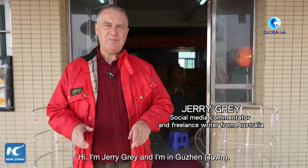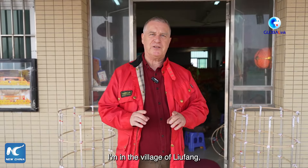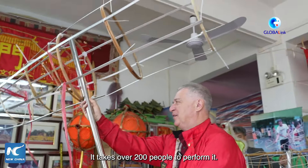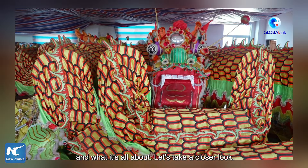Hi, I'm Jerry Gray and I'm in Guzhen. Everybody knows Guzhen — it's the city of lights and there's something special about it. I'm in the village of Liu Feng, which has a very special dragon dance. It takes over 200 people to perform it. I'm going to find out today how the dragon is made and what it's all about. Let's take a closer look.